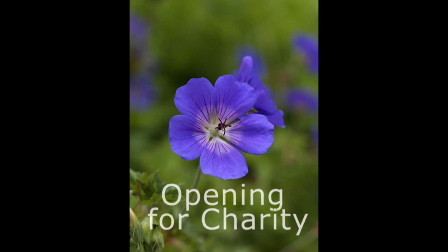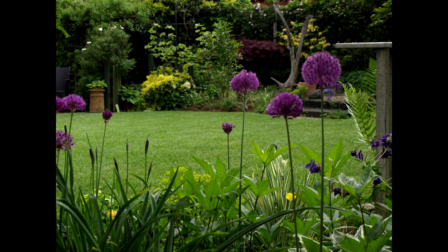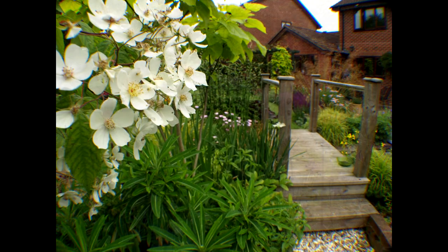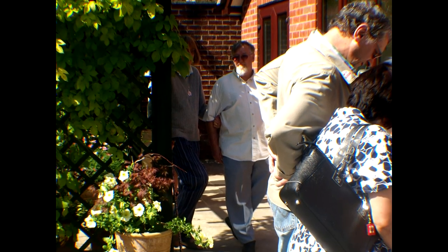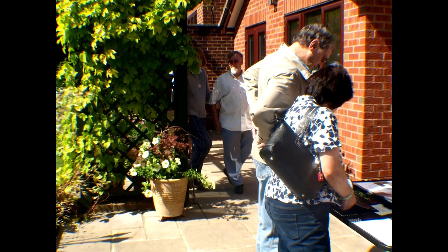With our own garden now a little more mature, we decided to open it and share it with others, raising money for charities. Over the years we have opened for the Red Cross, the National Garden Scheme, and more recently the Thames Valley Air Ambulance — helping raise many thousands of pounds for worthy causes, paid for by the thousands of visitors who have visited our garden.